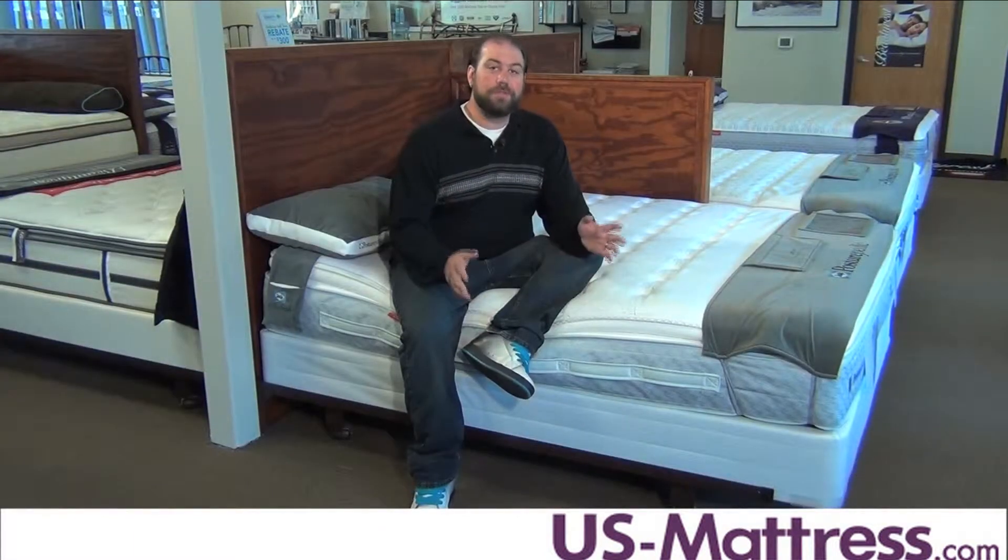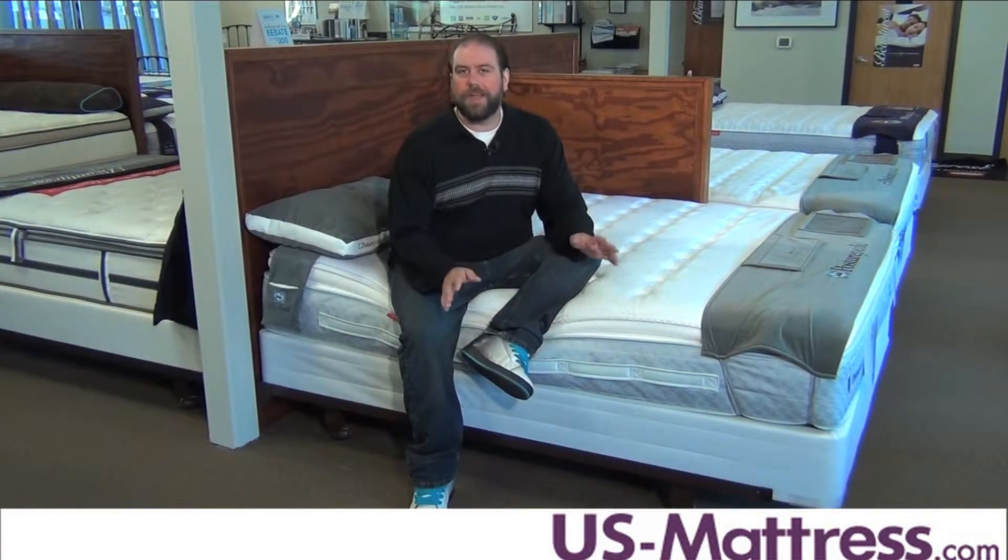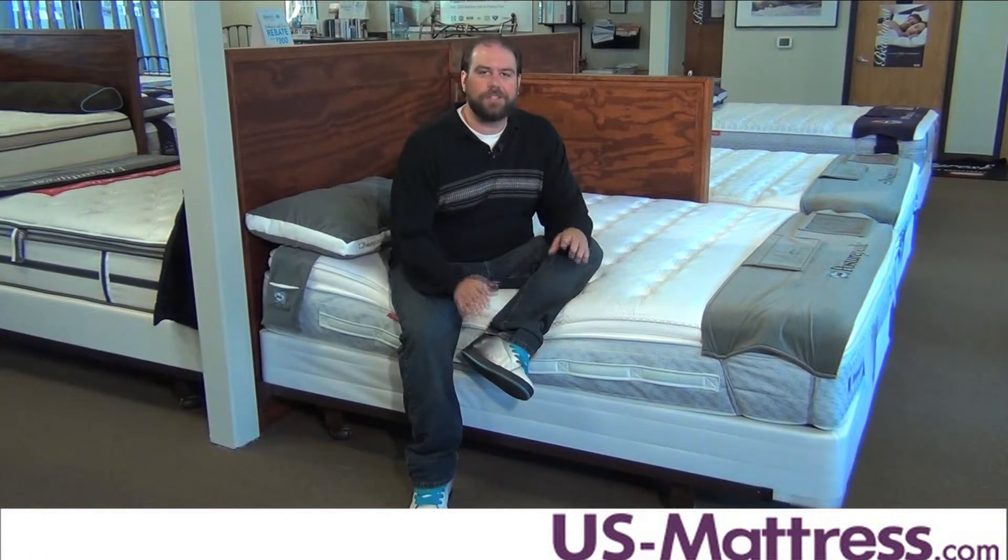This mattress also comes with a 10-year warranty so you can be rest assured your mattress purchase is going to last you for years to come.